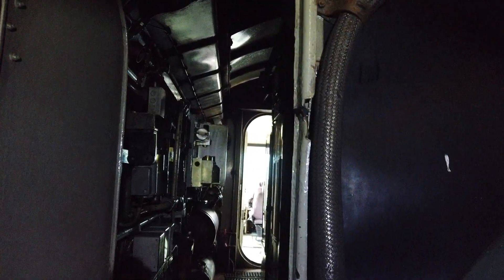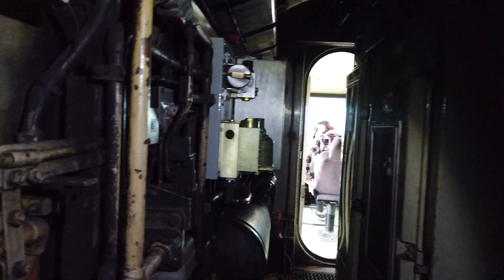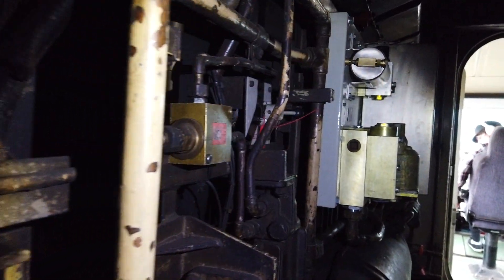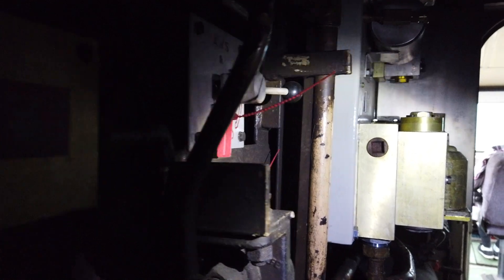So this one is 43045. Having a look on the inside with permission from Craig, the owner. Big shout out to Northumberland Rowel — don't forget to check them out on YouTube. Northumberland Rowel, 125 Preservation Group on Facebook.